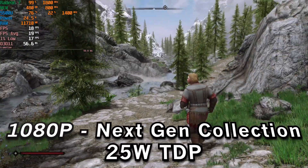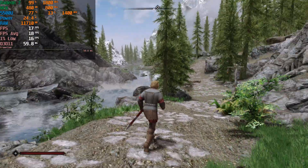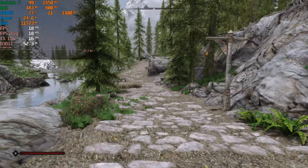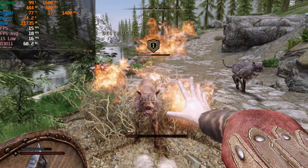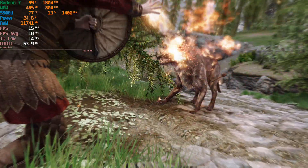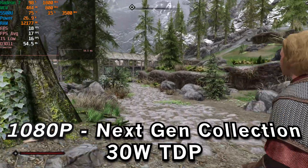Unfortunately, neither the 15-watt TDP nor the 25-watt TDP really manages to salvage this at all. It looks great; it performs terribly. It is completely a rough experience all around. I don't really see how we would be able to salvage it, at least at 1080p. Because even if we go all the way up to 30 watts, we see pretty much no meaningful uplift whatsoever.